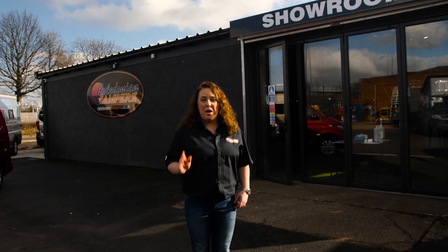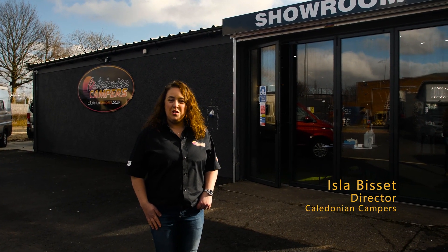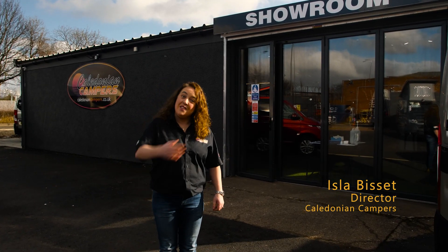Hi, welcome to Caledonian Campers. I'm Isla. This year the Caravan Show is a virtual show. I'd like to take the opportunity to show you around and show you what we do. Let's go.